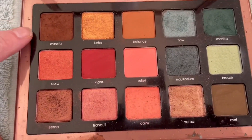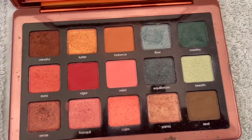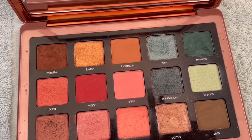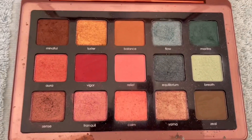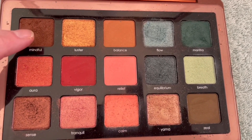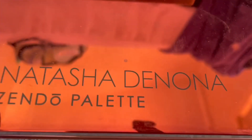I know I'm really close to hitting pan on Mindful, so that's an easy pick — but for that reason I should pick another shade in this palette as well. I might go with Flow. So Mindful — I think I can actually see a tiny hole there — and Flow in the Zendo Palette.